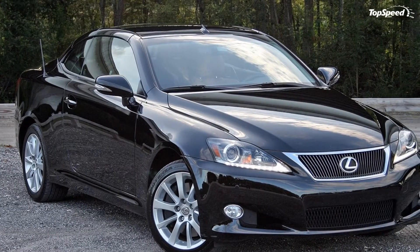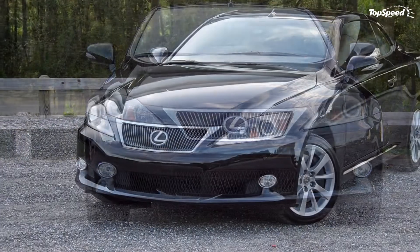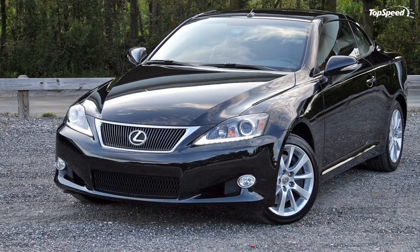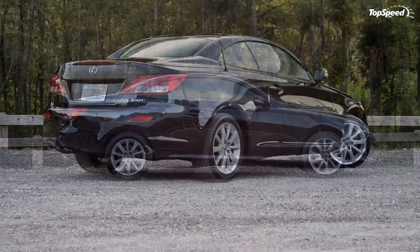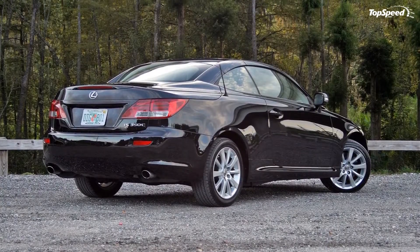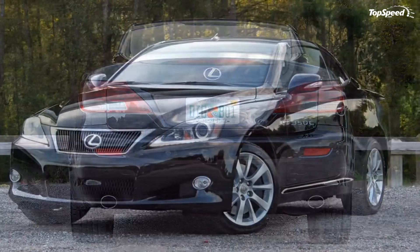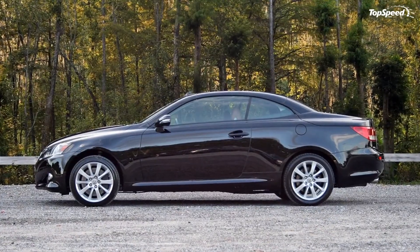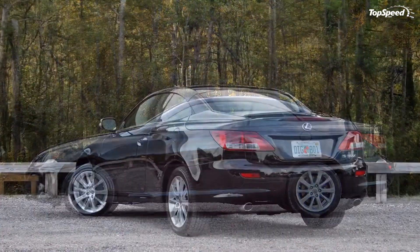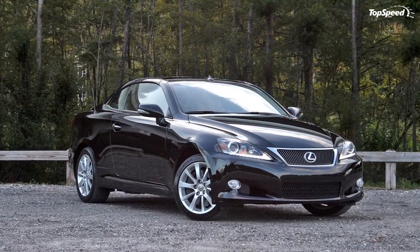Like the exterior, the dashboard carries over unchanged from the previous-generation IS sedan. The instrument panel is made of a soft-touch material, but isn't leather. The rubber-like material continues around, capping the door panels as well. The steering wheel feels good in hand but lacks visual appeal or drama. The wheel-mounted paddles are plastic and feel somewhat flimsy. The center stack is made of more plastics, as is the fake wood trim on the center console.